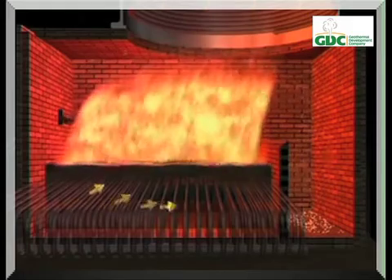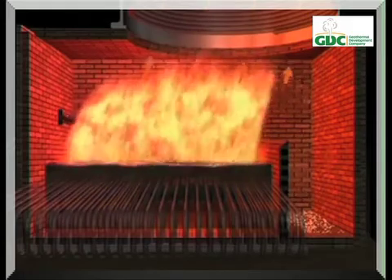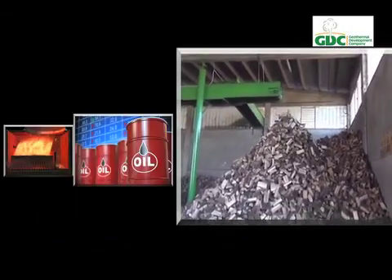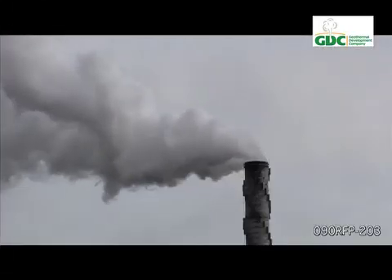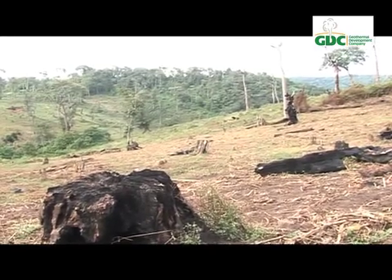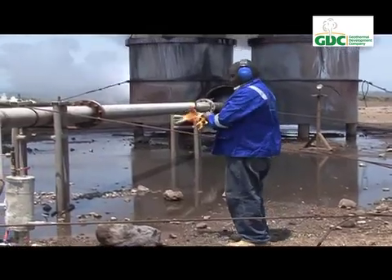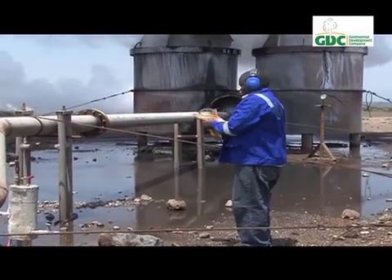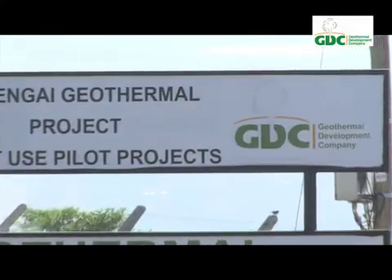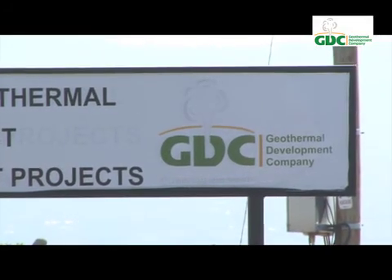In Kenya, the most common sources of industrial energy for process heating are industrial diesel oil, heavy fuel oil, and wood pulp. These are not only expensive but are heavy pollutants, and firewood depletes forest cover. Replacing these costly pollutants with geothermal shows a cost reduction of up to 70 percent — in the case of pasteurization, for instance.